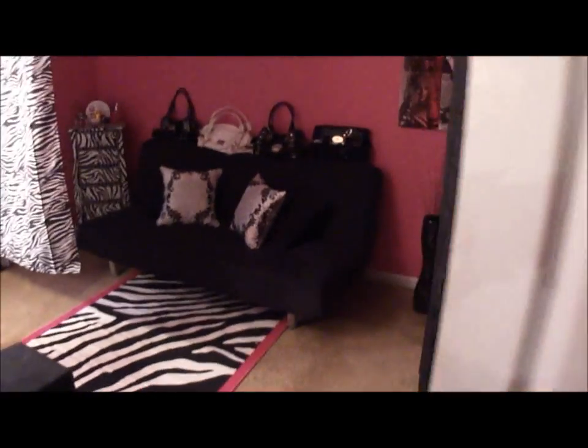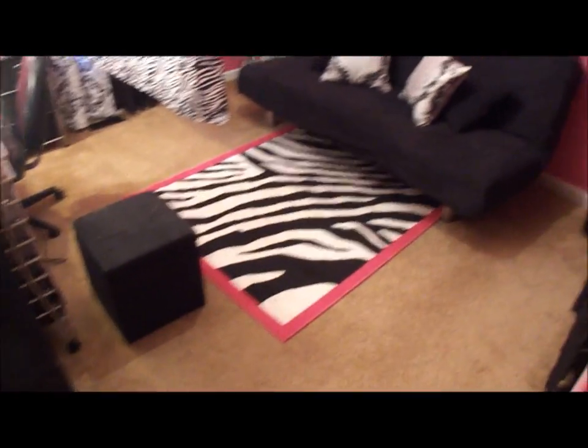Hey guys, it's room tour time. I've already done one picture slideshow but I told you guys I would update it when I got my other stuff in, so here's what it looks like when you first walk in.